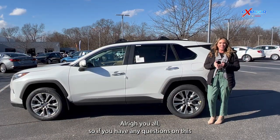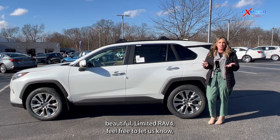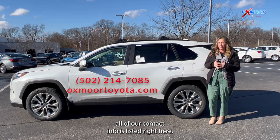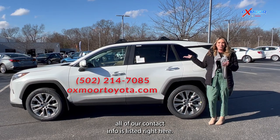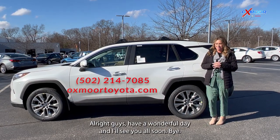If you have any questions on this beautiful Limited RAV4, feel free to let us know. All of our contact info is listed right here. Have a wonderful day and I'll see you all soon. Bye.